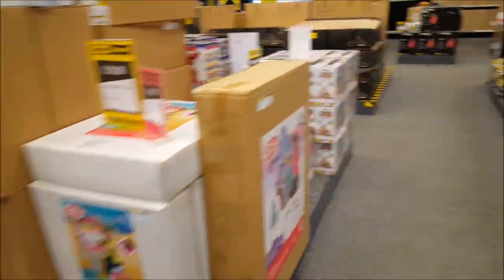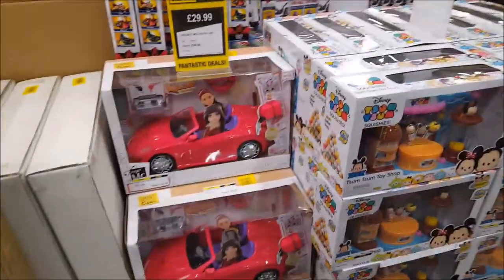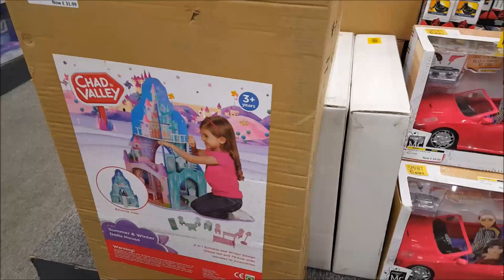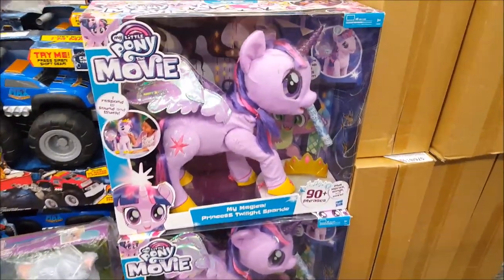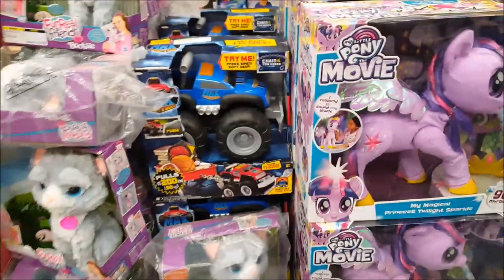Here we've got some dolls, cars, and some other items. That's 9.99. This is a summer and winter dolls' house — was 100 pounds, now 31.99. Various toys here, My Little Ponies — this is an interactive pony.